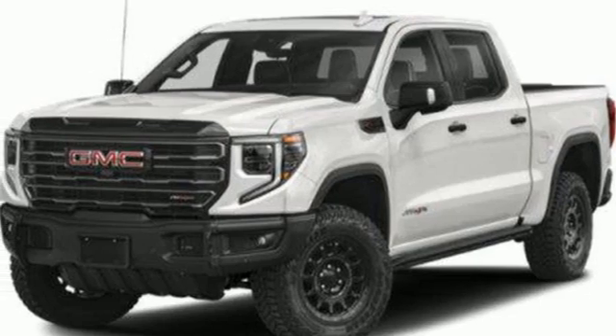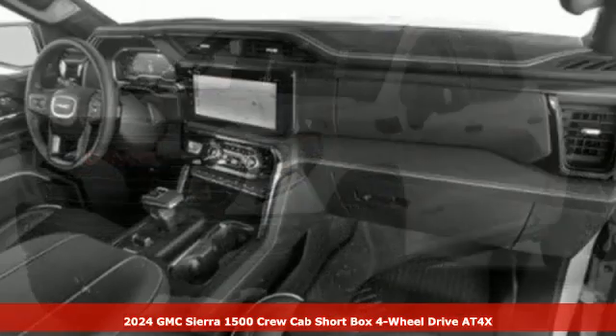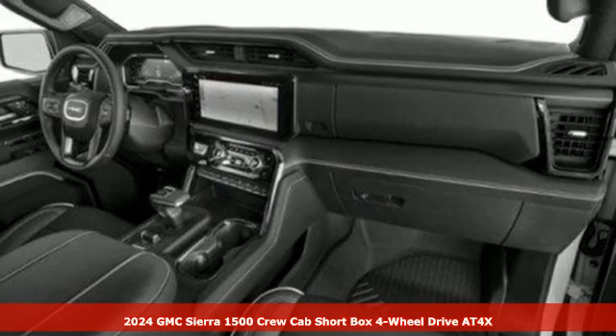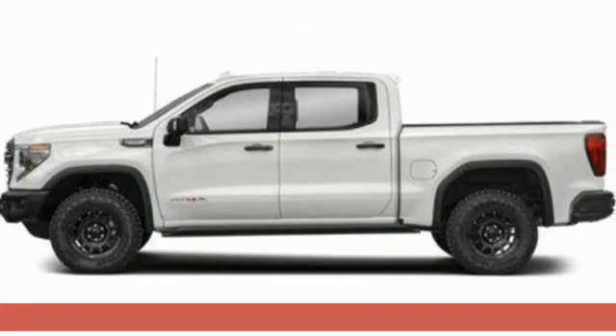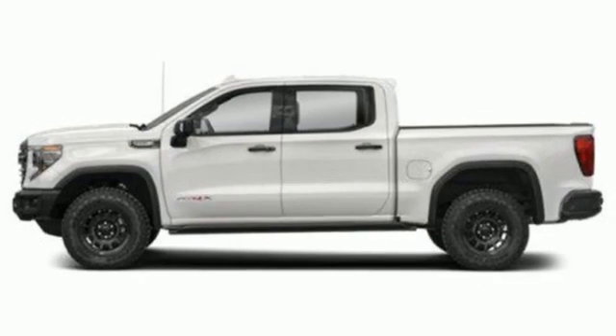Here's a new 2024 GMC Sierra 1500. Comfort, convenience, power, and performance. For most trucks, these are ideals. For this truck, it's an undeniable reality.